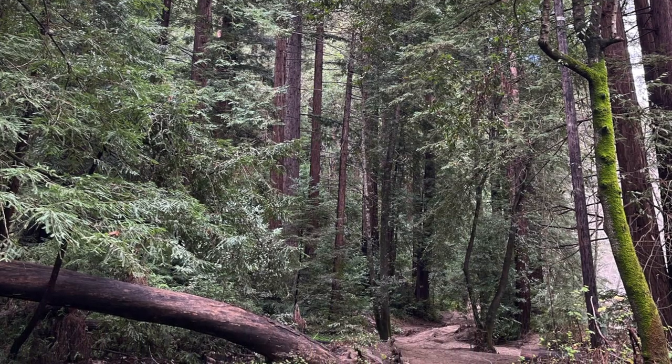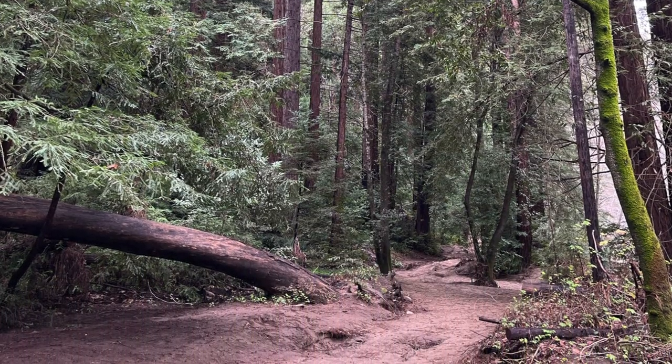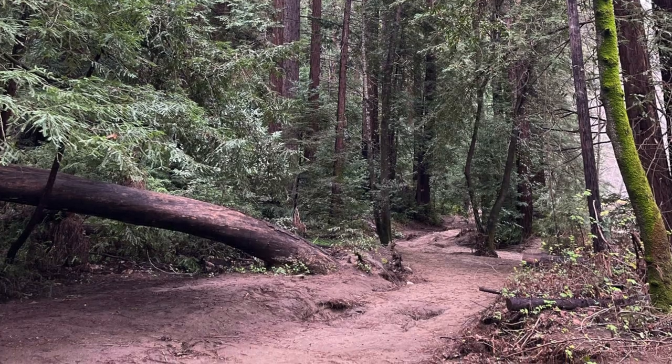One of the best things we did was stop at Big Sur Station. The park ranger gave us some very helpful hints for this hike and I want to pass those on to you.